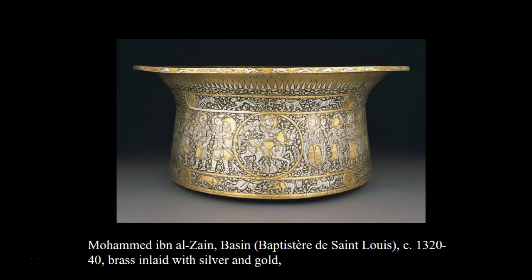Welcome to part three in our exploration of Islamic art in West and Central Asia. In this segment we're going to be looking at some sculpture, some textiles, and some more manuscripts.